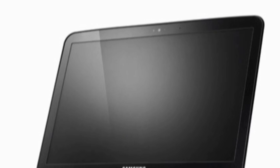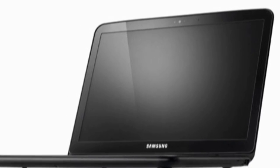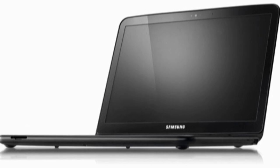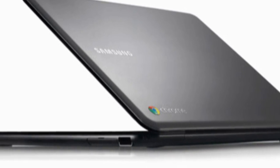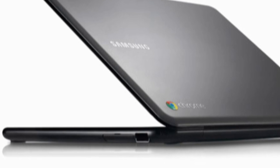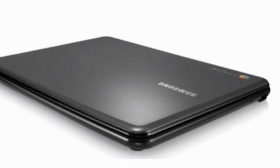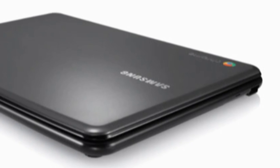Let's begin with the Series 5, which features a 12.1-inch display with a resolution of 1280x800, a new dual-core Intel Atom CPU which is a great boost over the CR48, 8.5 hours of battery life, a HD webcam along with a pair of USB ports and a memory card slot. The Series 5 also has a full-size keyboard and a revamped full-size trackpad, which is great.